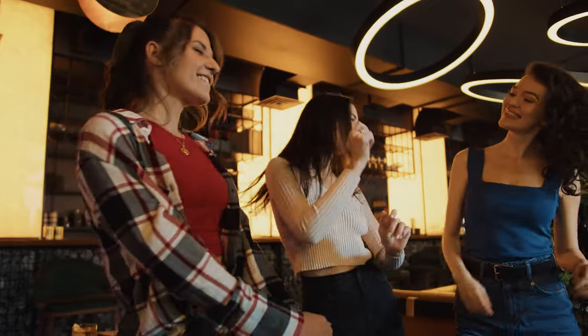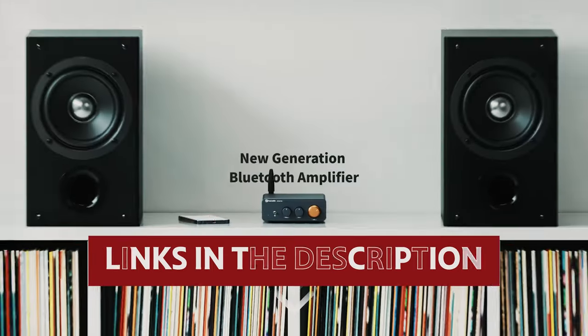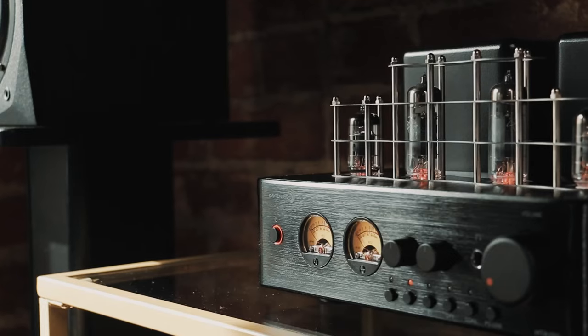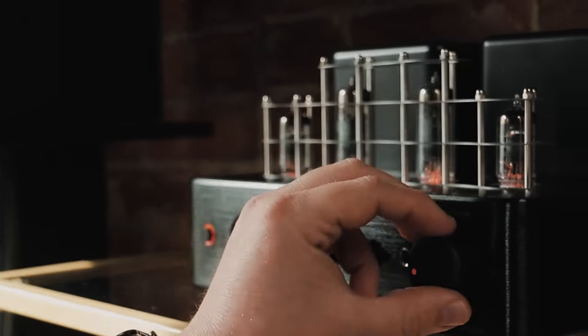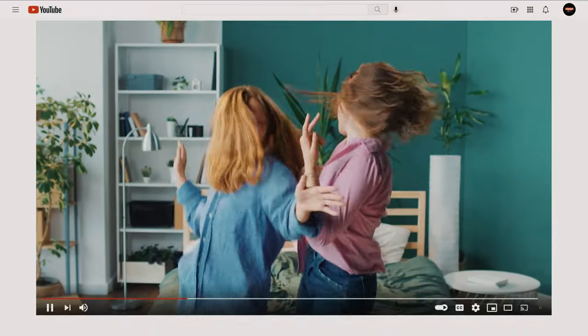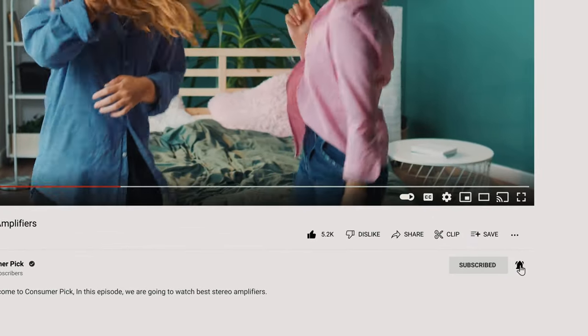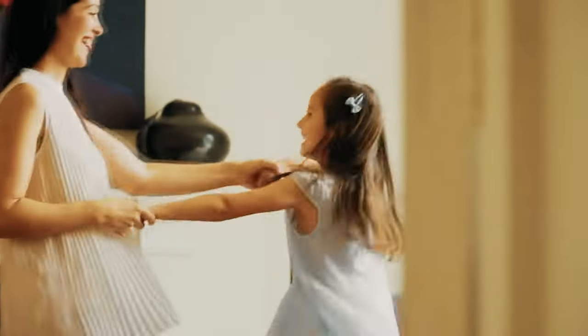Let's amplify the music and amplify the joy. Links to all products mentioned in this video are in the description below. You can also find more detailed analysis and comparison tools on our website, consumerpicked.com. Like this video, hit the subscribe button, and ring the bell to stay updated. Ready for the listicle? Let's dive right in.